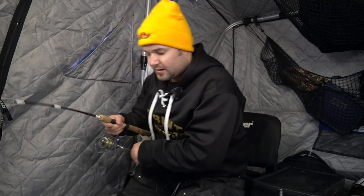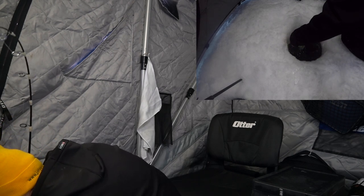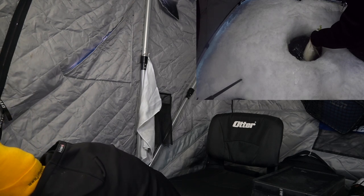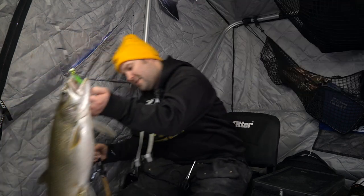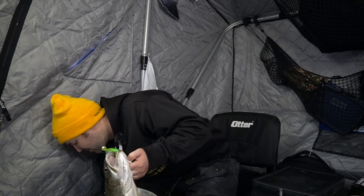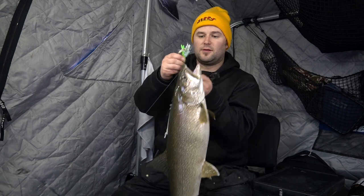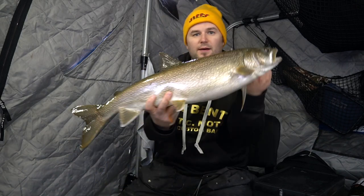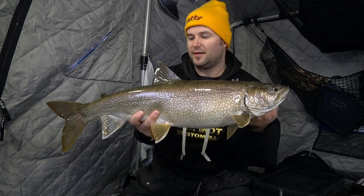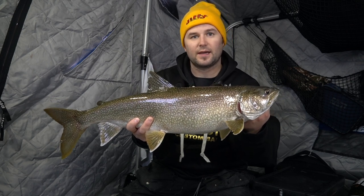Just under the ice here. Yeah, there's a good way to start off the morning. The Tissimodo Meathead tipped with a piece of sucker belly — beautiful lake trout to start off the morning. We'll get this fish right back in the water and get back down there and see if we can get a few more.